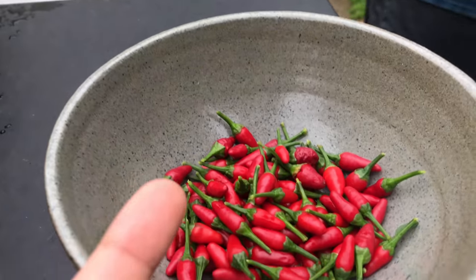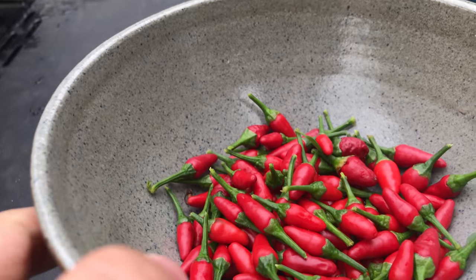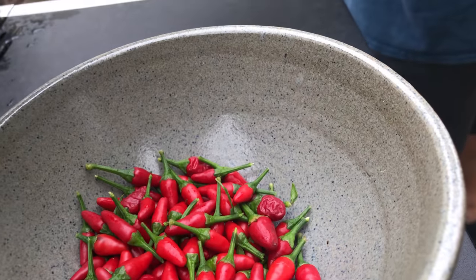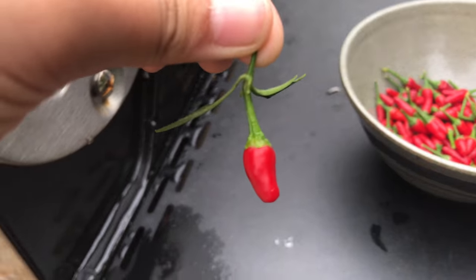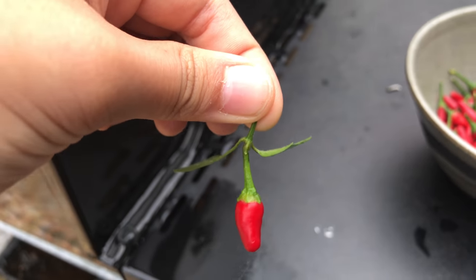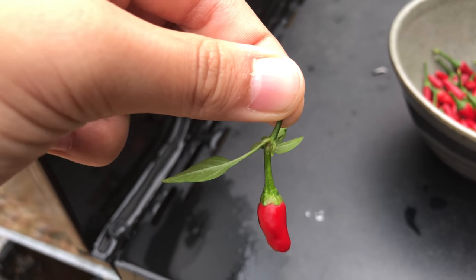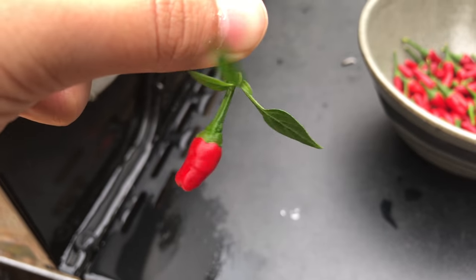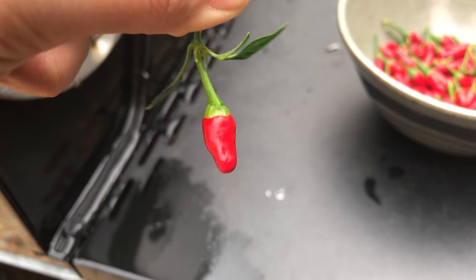Look — this is how tiny they are. They are smaller than my nail, about the same size as my pinky nail. But don't be fooled, because these pack a really hot punch.